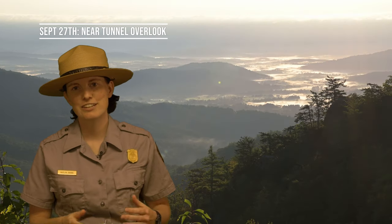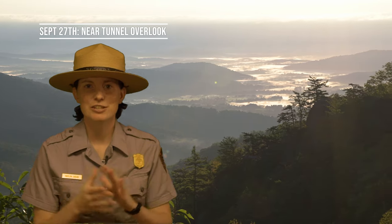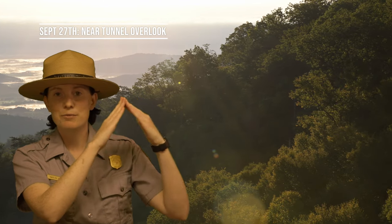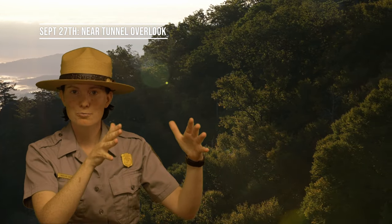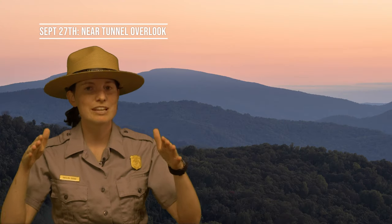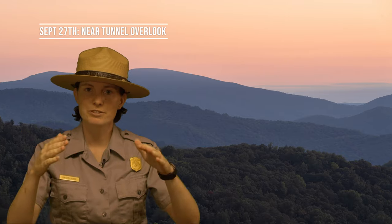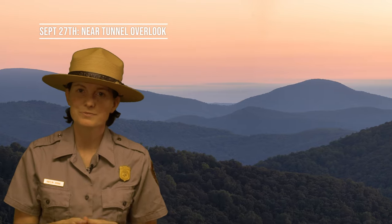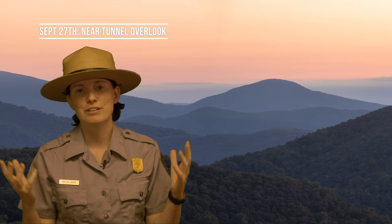Hi, I'm Ranger Caitlin. More than 95 percent of Shenandoah National Park is forested. Along the upper slopes and mountain ridges we have a dominant forest of red oaks. On the middle slopes we have a mixture of hardwood forests — that means birch, ash, and maple trees. Along the lower slopes toward the valley are yellow poplar forests. As the days get shorter and nights get cooler, the temperate deciduous forests of Shenandoah begin to put on a show, as trees prepare for the cold and short days of winter by going into a period of dormancy.